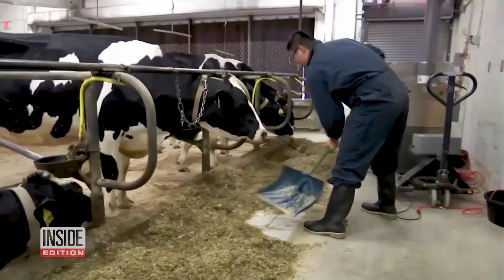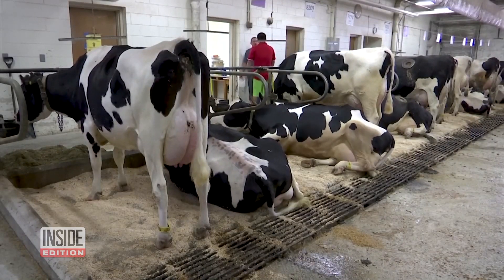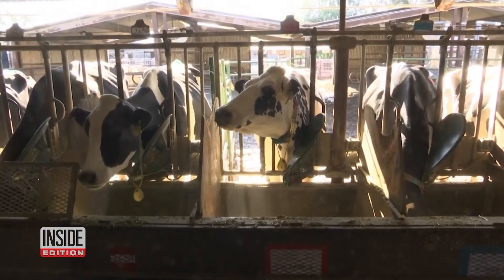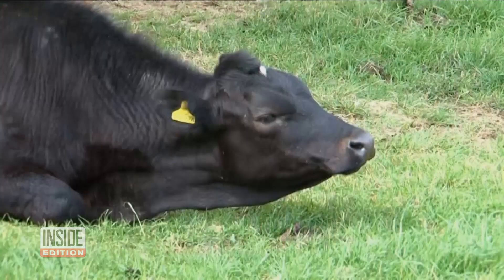The nitrates get converted to nitrous oxide, which is 300 times more potent than carbon dioxide. The EPA says that in 2019, nitrous oxide comprised 7% of all U.S. greenhouse gases. But the biggest environmental problem for livestock is the methane they emit in belches and flatulence, which is a significant source of global warming.